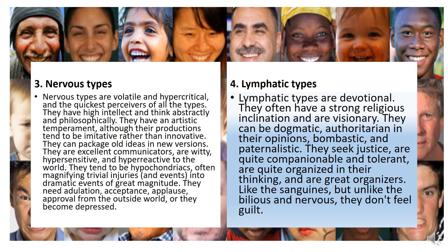Nervous types are volatile and hypercritical. They are the quickest of all types. They have high intellect and think abstractly and philosophically. They have an artistic temperament, although their productions tend to be imitative rather than innovative. They can package old ideas in new versions. They are excellent communicators, witty, hypersensitive, and hyperactive as well. They tend to be hypochondriacs, often magnifying trivial injuries or events into dramatic events of great magnitude. They need adulation, applause, and approval from the outside world, and they can become depressed.